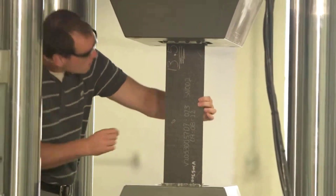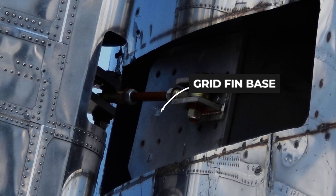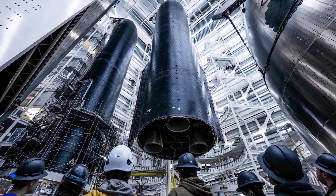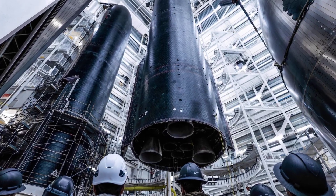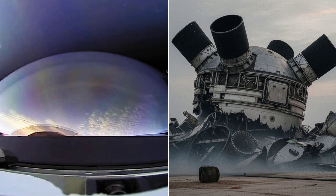With upcoming catch attempts, the stress on this area will be off the charts. The grid fins act as control surfaces, battling the atmosphere. If the mounting points flex or fail, the catch is impossible. Seeing this section survive the shockwave gives us confidence that the brains of the operation are housed in a fortress.